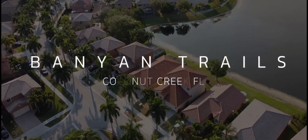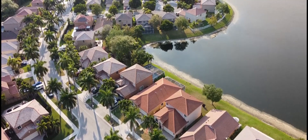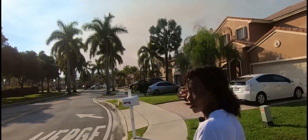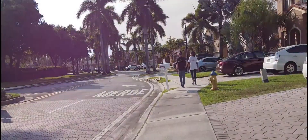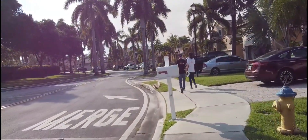Welcome to Banyan Trails Homes. This community was founded in 2004 and features mid-sized homes. These homes are single-family, mostly three-bedroom and four-bedroom, detached. It's a very quiet community.